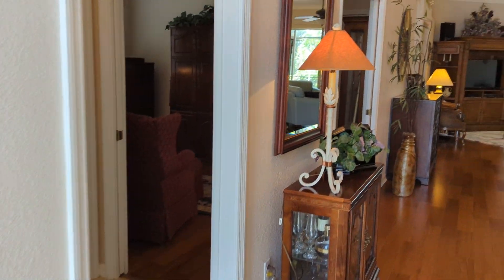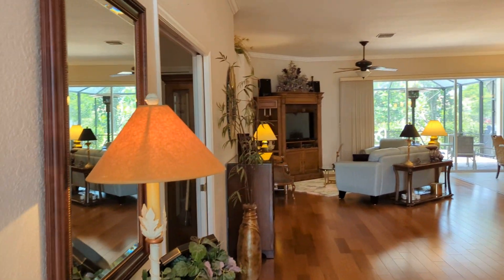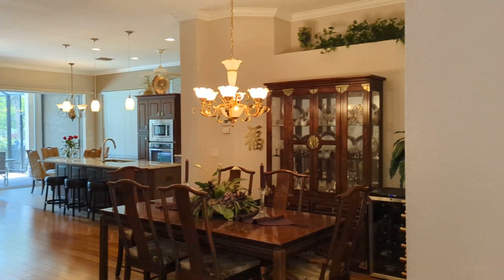I'm going to come in and get a shot of the living room, kitchen, and dining room combo, and then I'm going to come around.